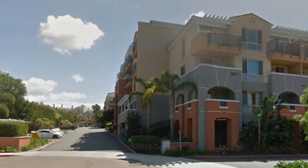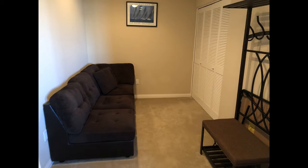This is a fully furnished one-bedroom corner unit. Everything you need has been thoughtfully included in this property.